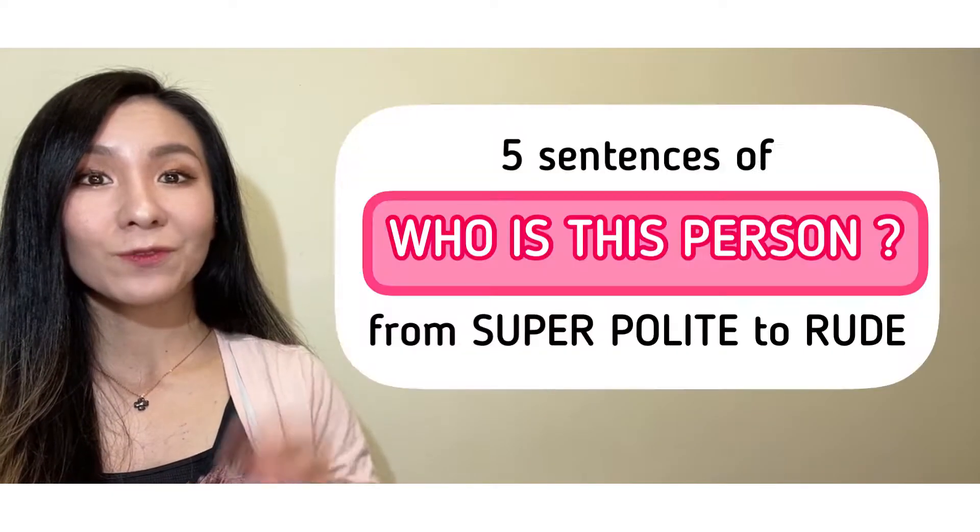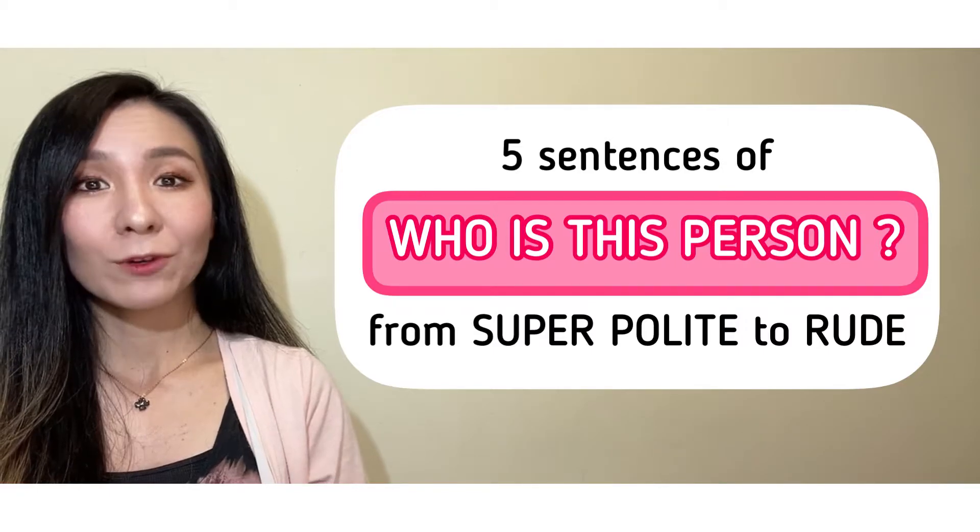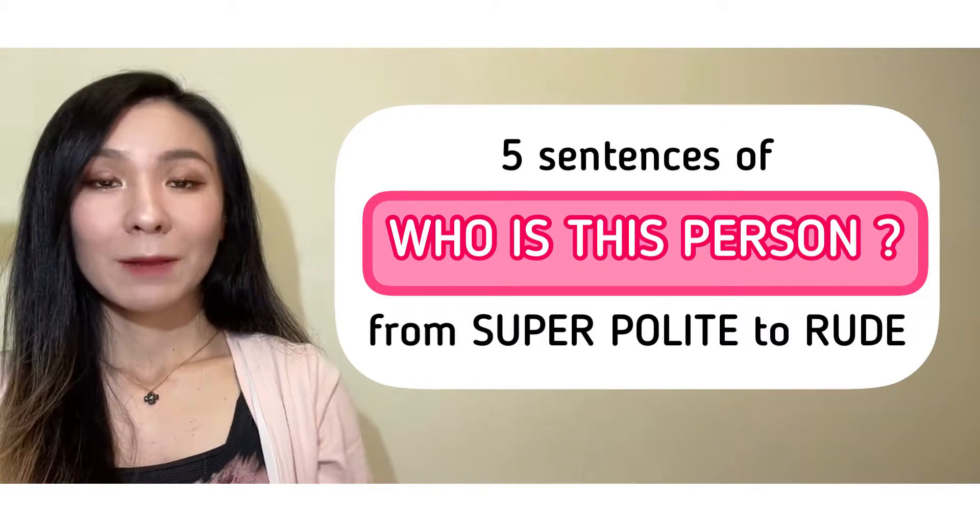Hi guys, welcome back! Did you just come from my short video about how to say 'who's this person' in Japanese? For those of you who haven't had a chance to watch it, you can check it out here. I'm going to show you five different sentences for 'who's this person' in Japanese, from super polite to rude.